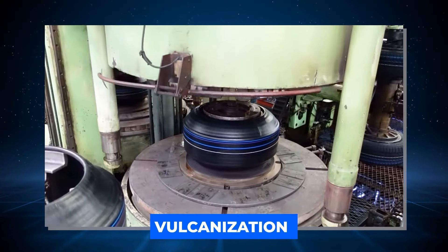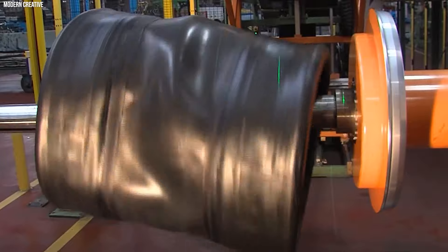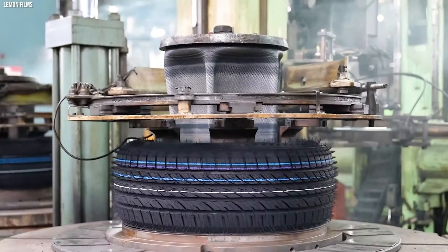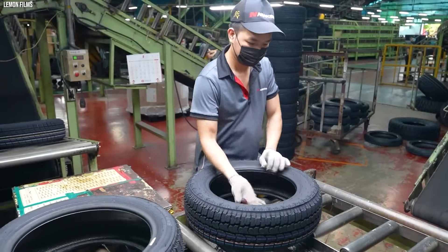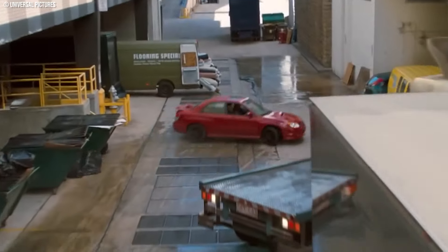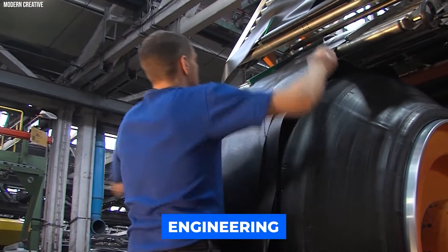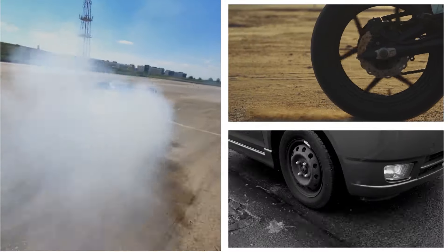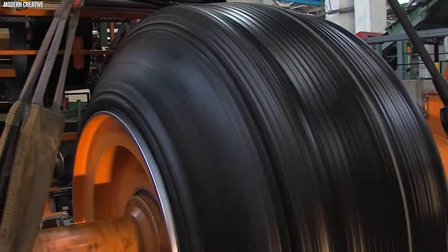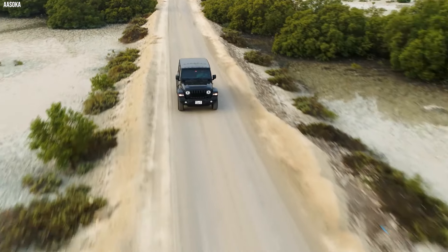Vulcanization marks the subsequent pivotal phase, where the tire is subjected to heat and pressure, causing the rubber to cure and acquire elasticity. This transformative process imparts the tire with its final shape and distinctive properties. Rigorous inspections follow, ensuring each tire is devoid of defects, thereby prioritizing safety and quality. Whether destined for a car, bike, or plane, tires exemplify a remarkable feat of engineering. Striking a delicate balance between strength, flexibility, and durability, these technological marvels facilitate smooth and secure transportation, underscoring their indispensable role in keeping us moving seamlessly and safely.